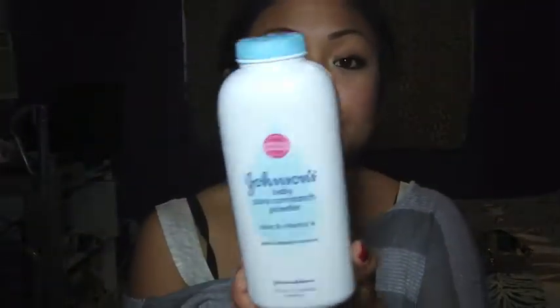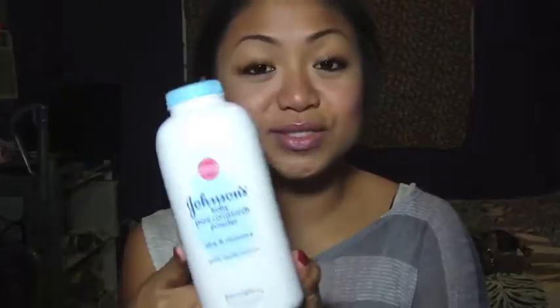Next is baby powder — always have baby powder. When it's hot and they start getting sticky and sweaty, you can put this all over their body. And mainly when you change their diaper, you will always have to have this.